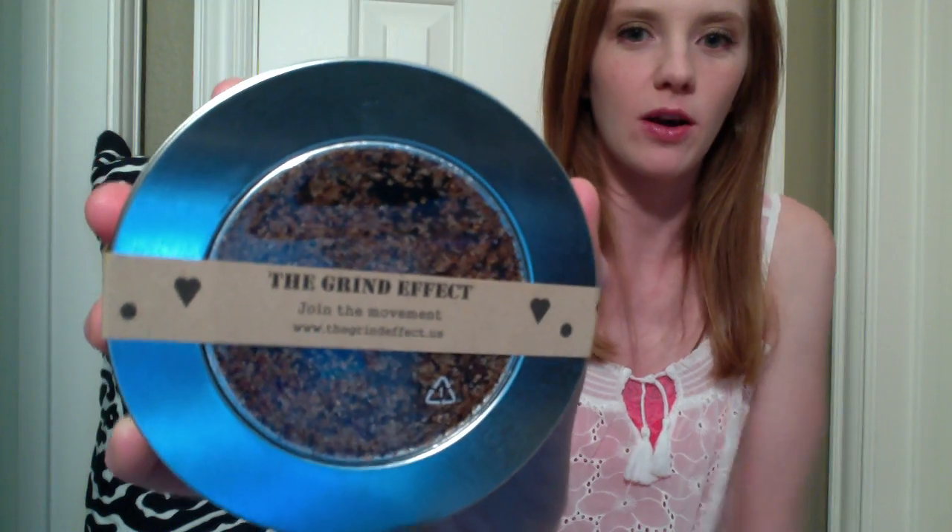My whole room smells like coffee now! This next item is a coffee body scrub — it's called The Grind Effect, and their official Instagram is at thegrindeffect. My friend Jennifer told me about it and I'm so excited she did. I ordered it online — I've never tried it before, but it smells exactly like coffee and I think it'll be really exfoliating. You should definitely go check out their Instagram or website and try it for yourself.